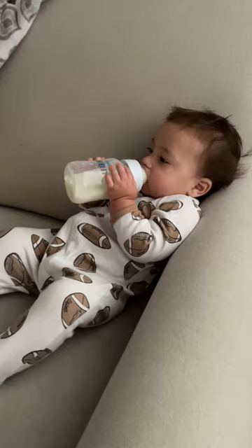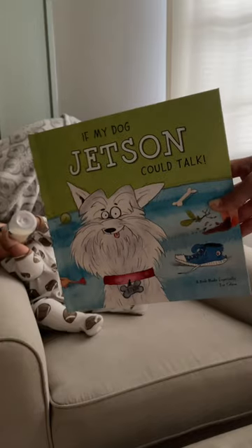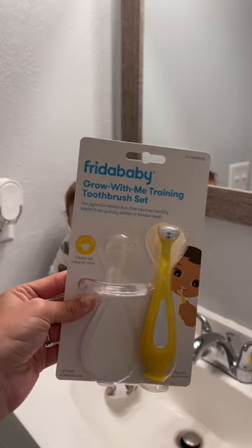I cleaned up the toys and then read him a few books, and then he fell asleep while finishing his bottle. I did wake him up to brush his teeth, and I used the Frida baby kit.